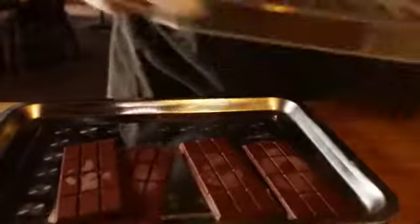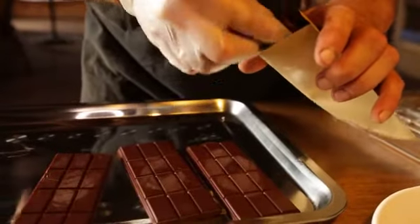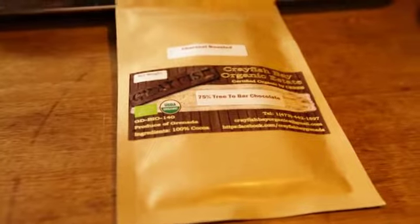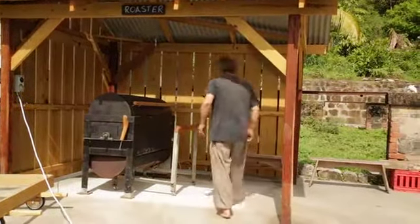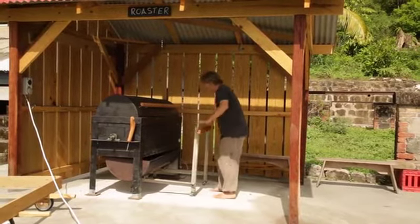We've got to the point now where we want to produce chocolate and we are actually producing very, very small amounts. The big limitation is machinery and the cost of machinery. I've built a roaster which works on charcoal — probably the only commercial roaster in the world that works on charcoal, as far as I can find.